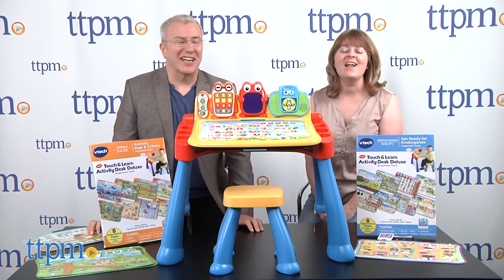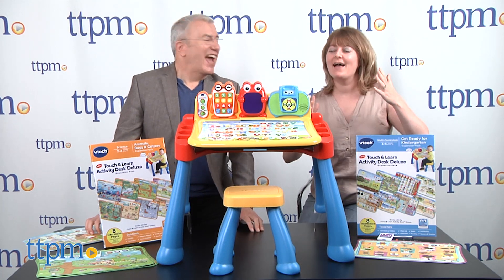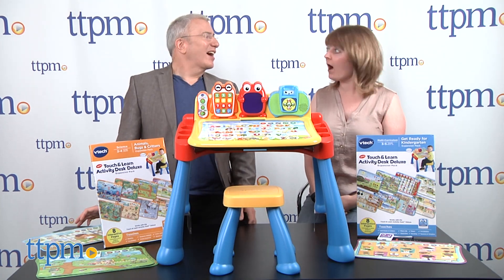Good afternoon. I'm Chris Byrne. I'm Laurie Lane. We're from TTPN, and we're A students — we are. Especially us, because we are doing a very special play date.